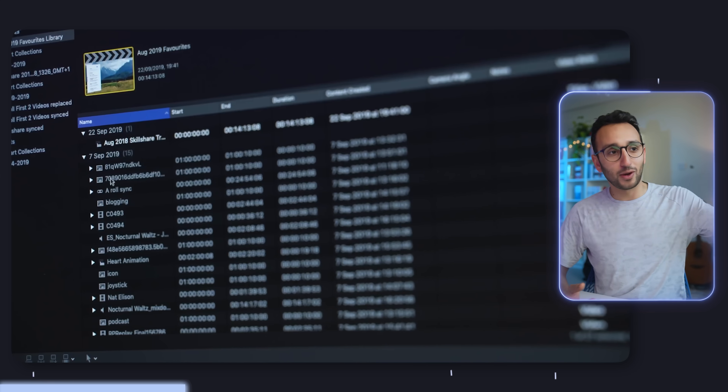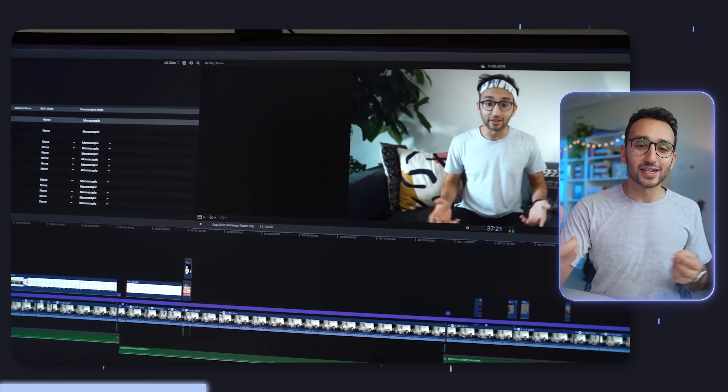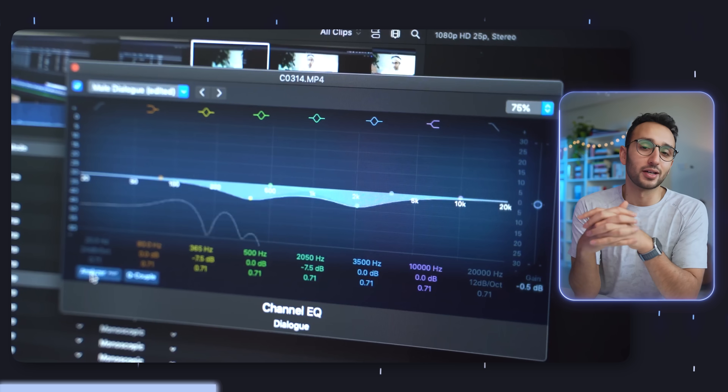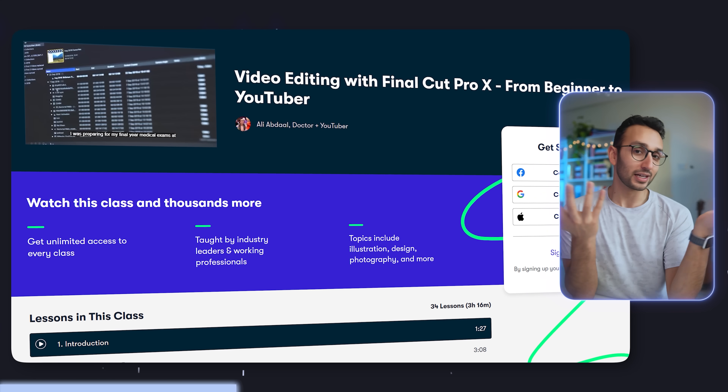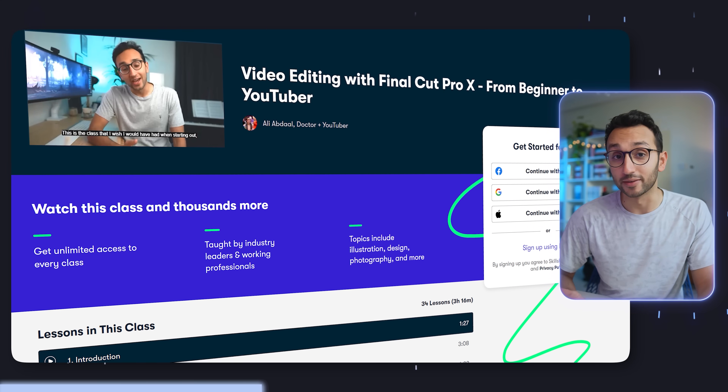App number two is Final Cut, which is my video editing app of choice. I don't do a lot of video editing myself these days because I have a lovely team who do it for me, but every now and then my mum will ask me to edit a video for a friend's wedding or something, and I'll open it up in Final Cut. If I just want to do a quick edit or flex those creative muscles, Final Cut is my video editing app of choice. I've been using it since 2017 and I have a course on Skillshare — how to edit videos in Final Cut Pro — that'll be linked below if you want.